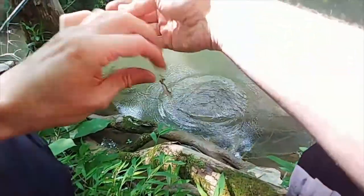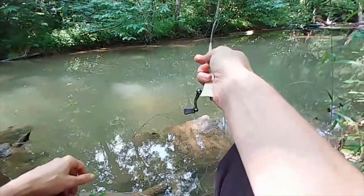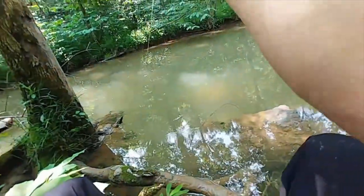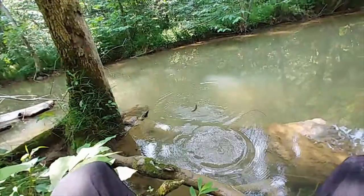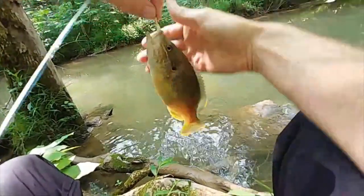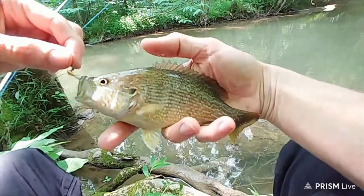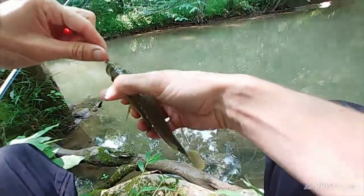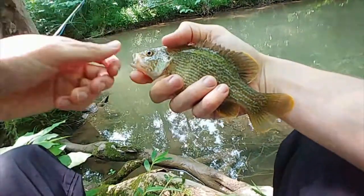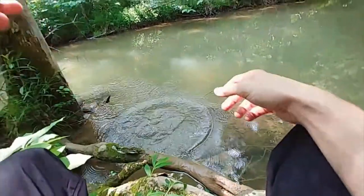Got him. Oh snap! I haven't caught one of these in here in a while — big green sunfish. I haven't caught a green sunfish in here in forever. That's actually a surprise catch. Nice green sunfish.